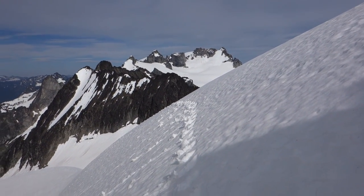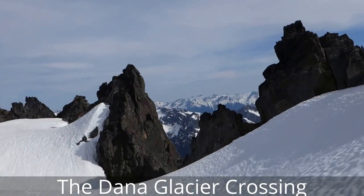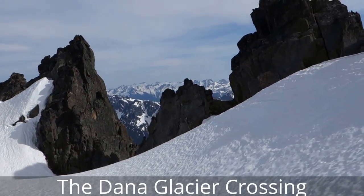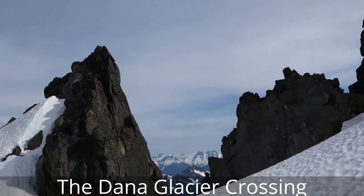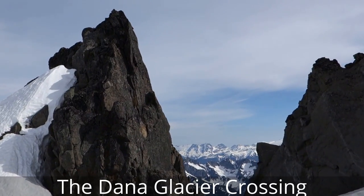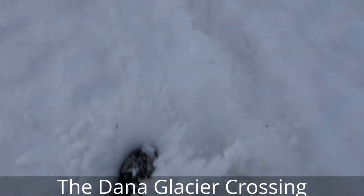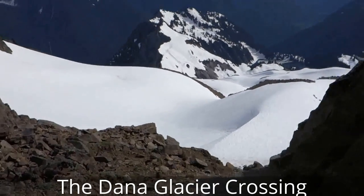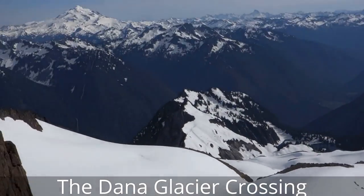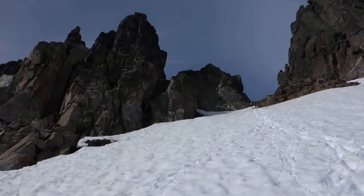I am just heading back. I am going to follow my steps and get back to my bivvy. That is Spire Point and I just came down from the notch. It's time to head back to camp.